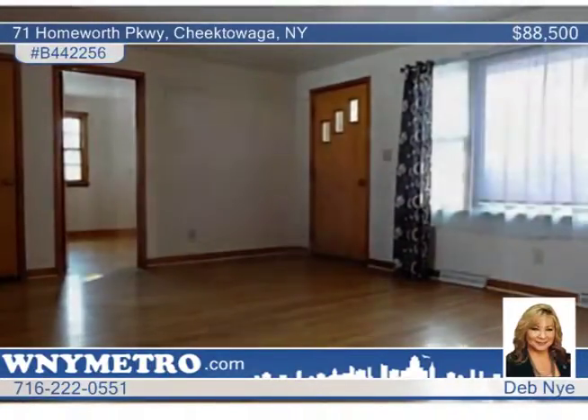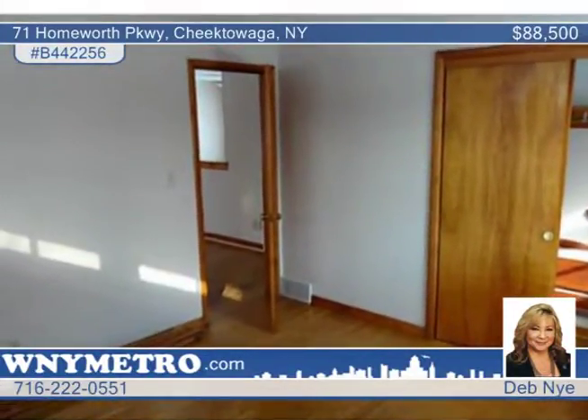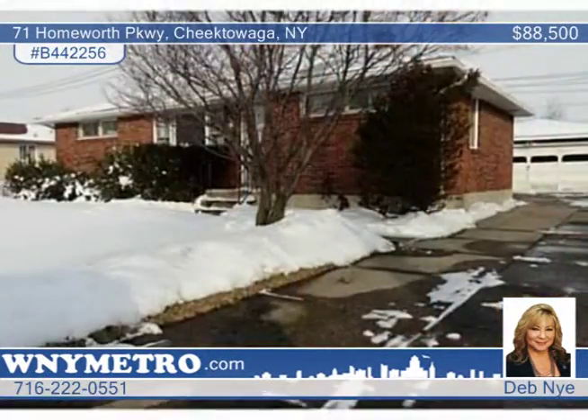Improvements to this home include hardwood floors, a large partially fenced yard, and a more than two-car detached garage. There's a home warranty on all mechanics, which are healthy and functioning. Deb Nye says this home will go quick — schedule your tour today.